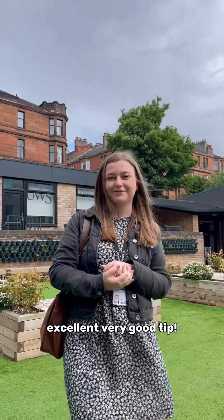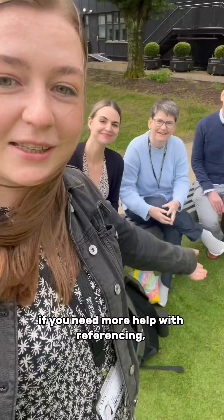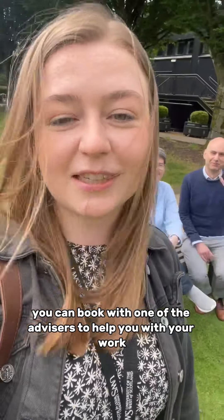Excellent, very good tip. If you need more help with referencing, you can look to the advisors to help you with your work.